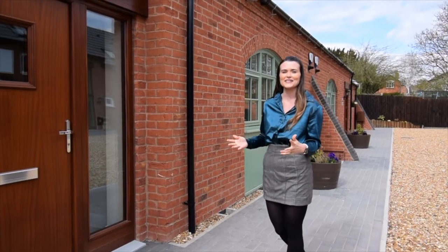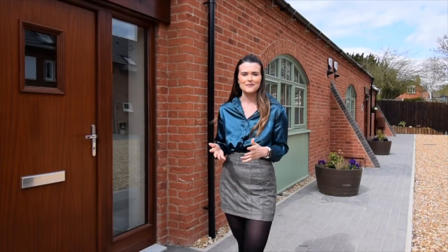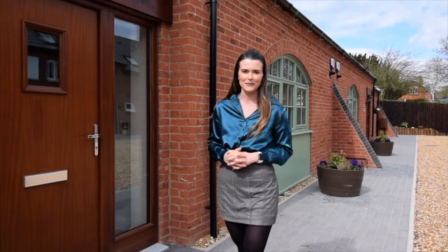Home buyers looking for something that little bit different really have found their perfect match here at our Tatenhill development. Being a new build and being able to enjoy the traditional building methods and features means that they really have found the best of both worlds.